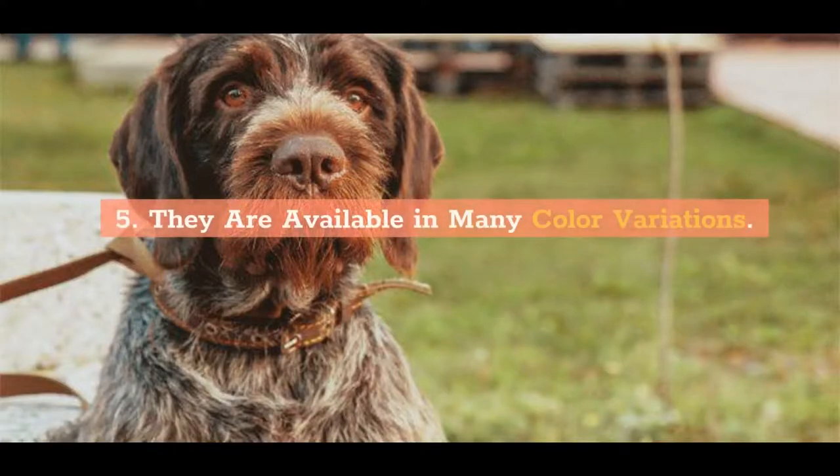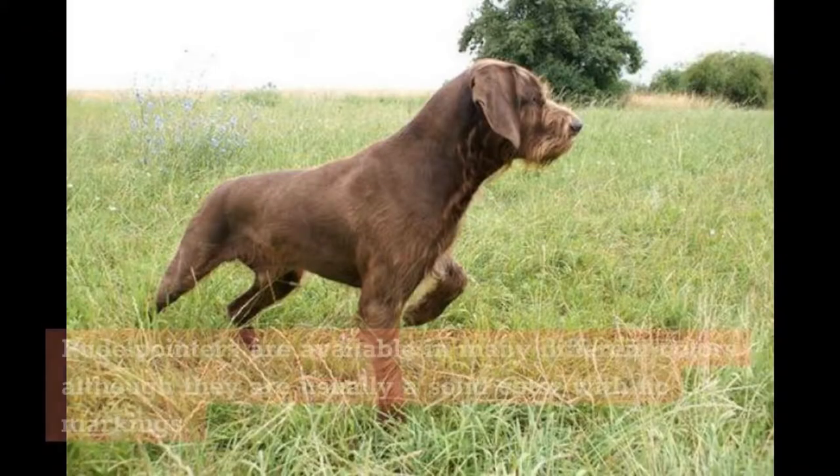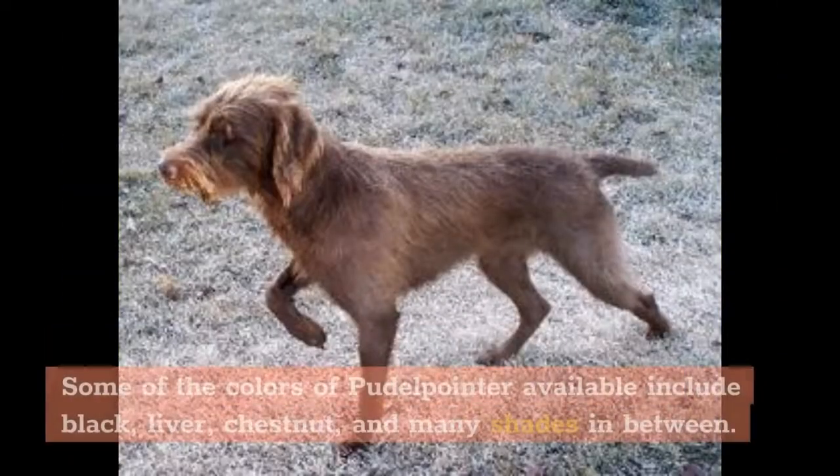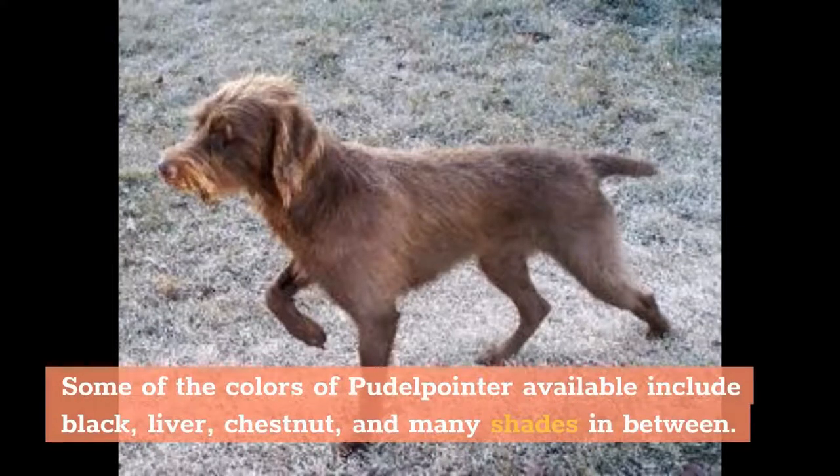5. They are available in many color variations. Poodle Pointers are available in many different colors, although they are usually a solid color with no markings. Some of the colors available include black, liver, chestnut, and many shades in between.